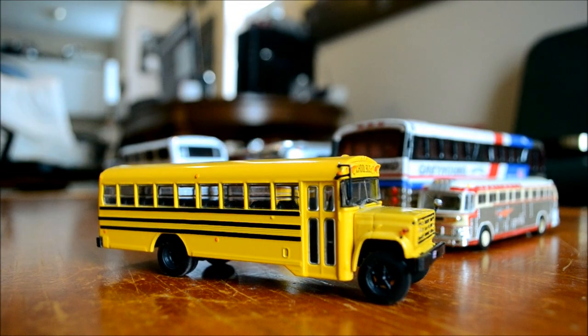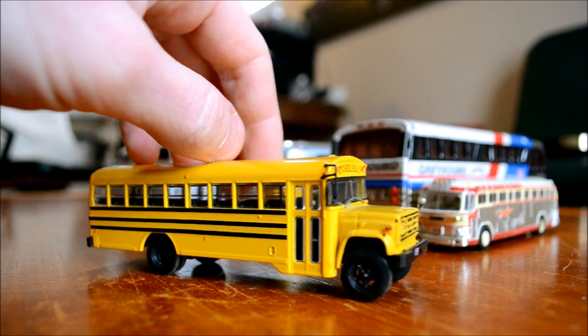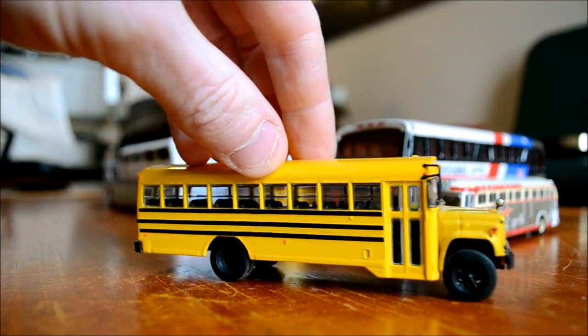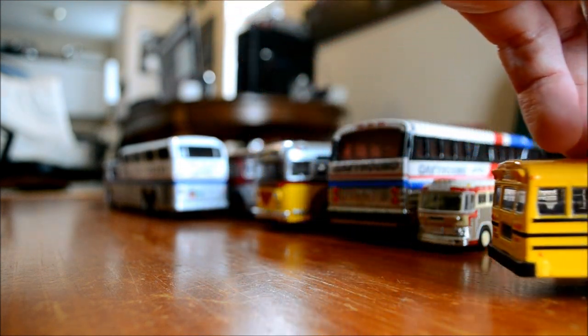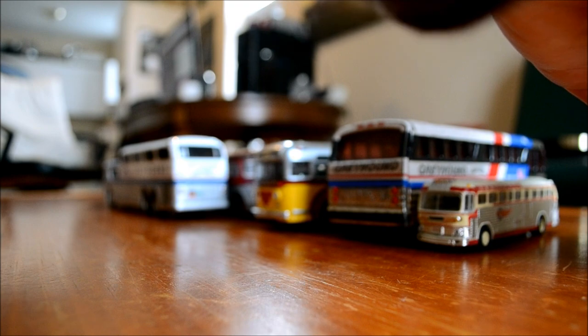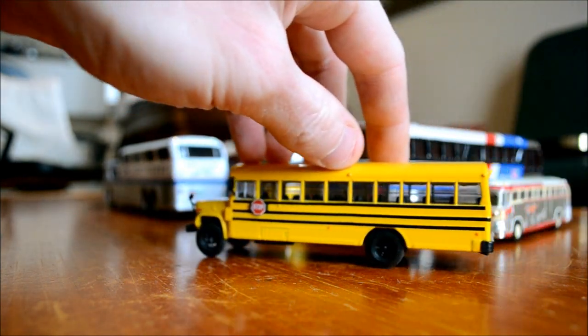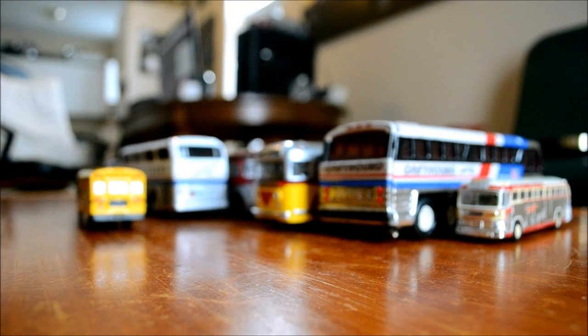I'll finish by doing what I remember from when I used to take these as a kid in kindergarten - we're going back to like 1981. They went something like this - making the bus drive around. Yeah, good times. Anyway, I hope you enjoyed it and it was my pleasure showing you guys this collection.